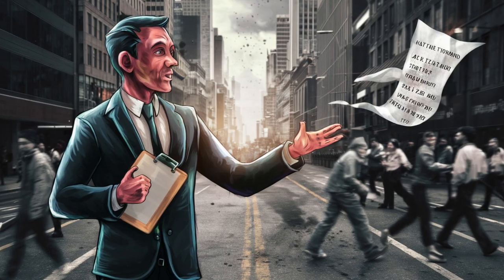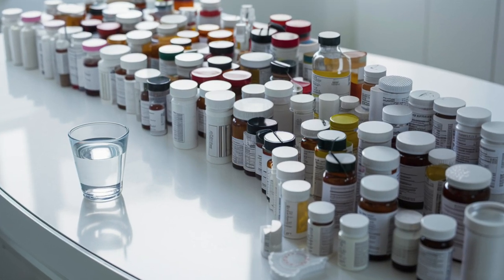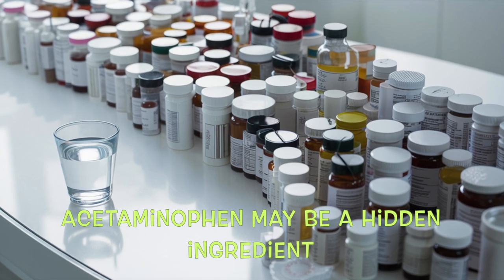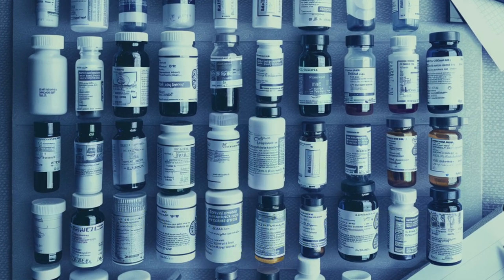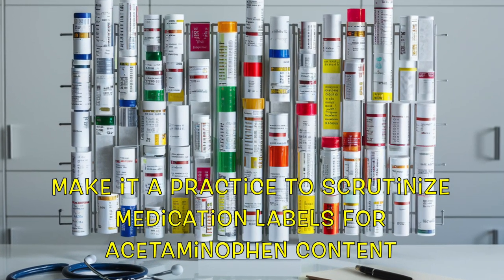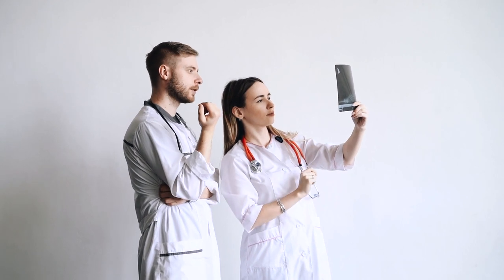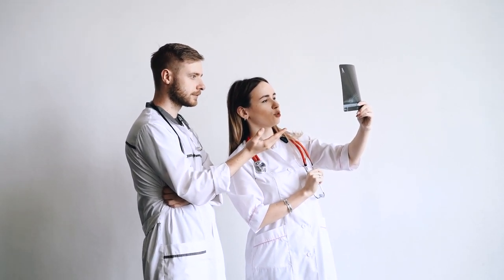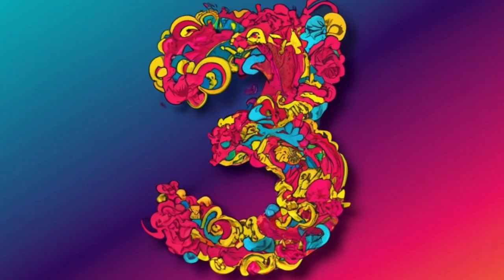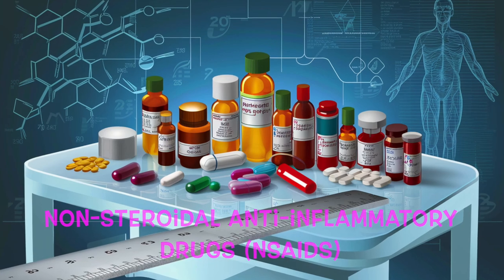To mitigate this risk, always adhere to the dosing guidelines provided on the packaging. Additionally, exercise caution when taking multiple medications, as acetaminophen may be a hidden ingredient in several of them. Make it a practice to scrutinize medication labels for acetaminophen content, and if uncertain, seek guidance from your pharmacist or healthcare provider.